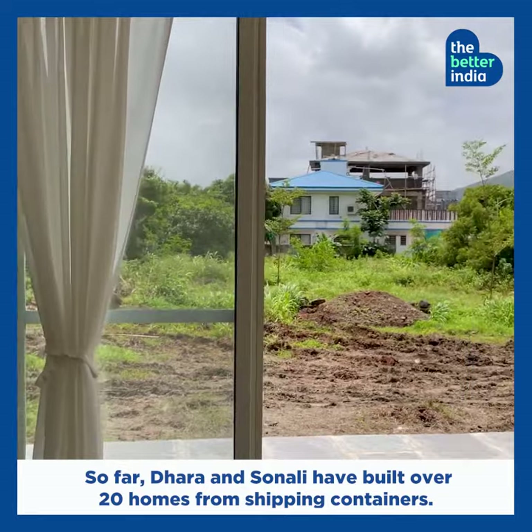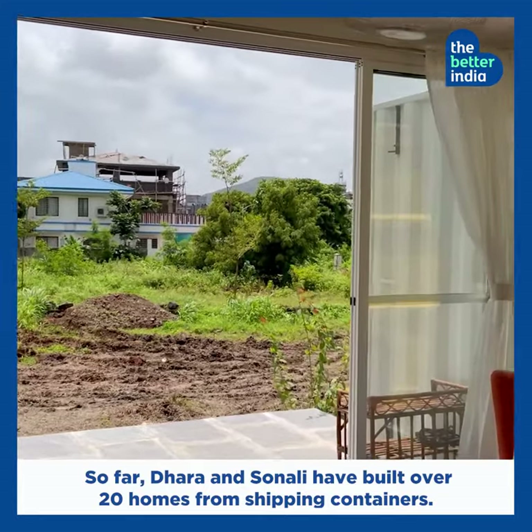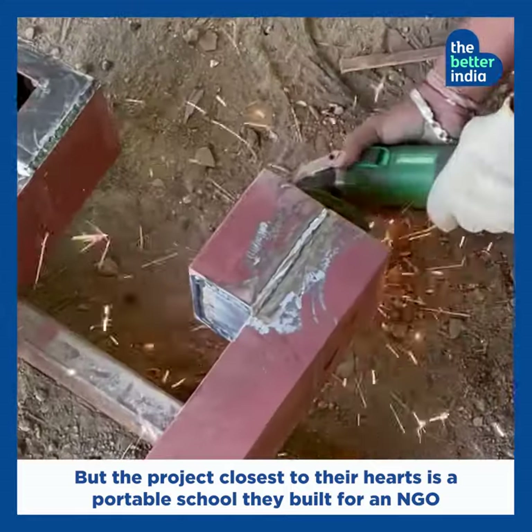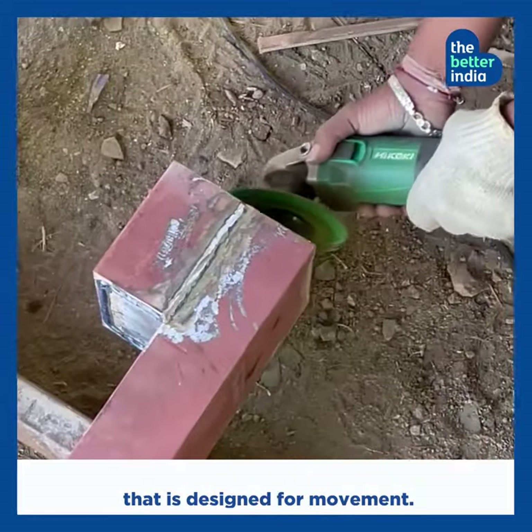So far, Dharakabariya and Sonali have built over 20 homes from shipping containers. But the project closest to their hearts is a portable school they built for an NGO that is designed for movement.